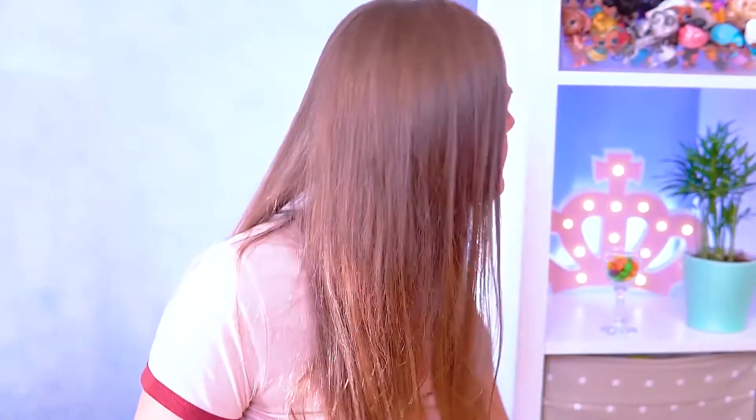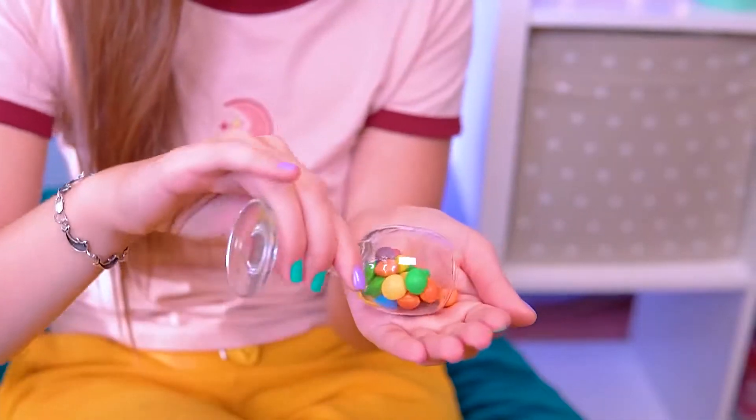Maybe search for something on the shelf that helps to make lips fuller? Well, this cup for sweets! My favorite ones! Some girls really use this life hack to make lips fuller. Trust me, it doesn't work!